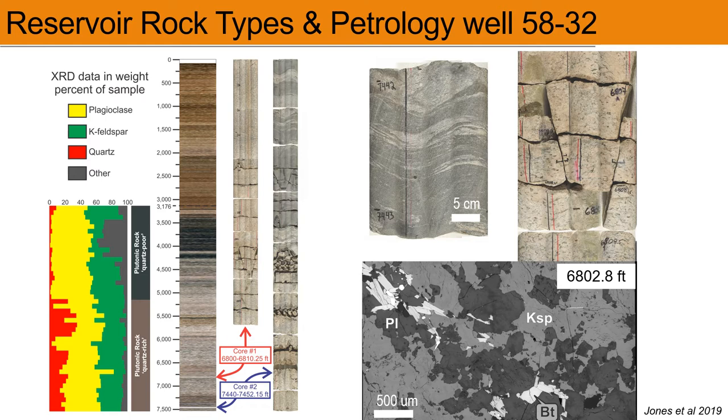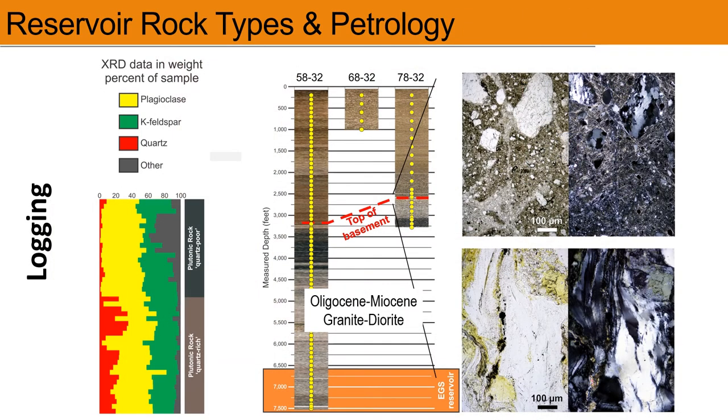Turning to the reservoir rocks, this slide shows data collected from cuttings and cores in well 5832, the first deep test well drilled in 2017. The stratigraphic sequence ranging from 0 to 7,500 feet is the log of drill chips, with drill core obtained from intervals at around 6,800 feet and 7,450 feet. The images confirm lithologies that crop out in the Mineral Mountains, and the rocks range from true granite to diorite. The stratigraphic sequences of wells 5832, 6832, and 7832 are shown side by side, with the top of the basement contact marked by the change in drill chip color. Photomicrographs on the far right show evidence of intense shearing and cataclasis in the basement rocks.